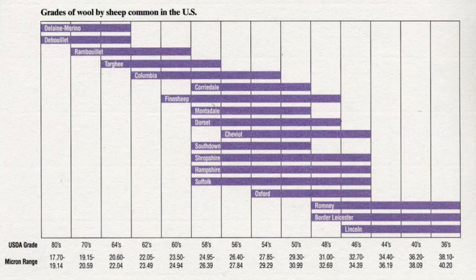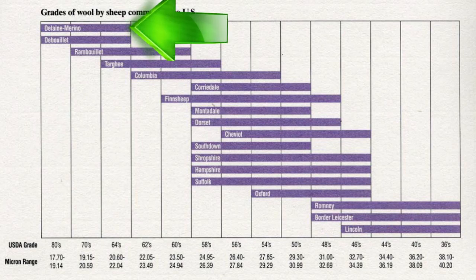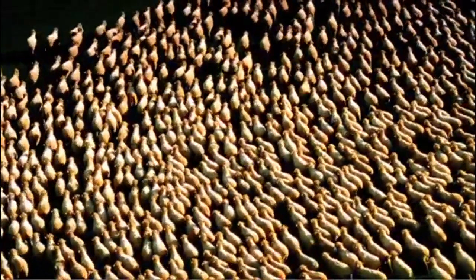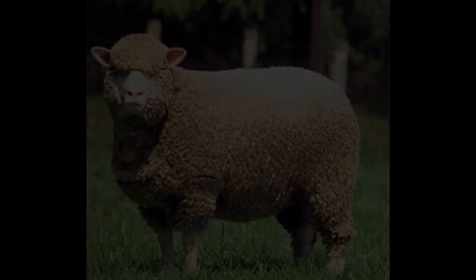Wool is classified according to its fineness. There are actually three different systems utilized to determine the grade and quality of wool. Currently, there exists the American blood grade system, spinning count system, and the micron system. The micron system is more or less the international standard. What is most interesting about this system is that it bases the standard on the amount of merino genetics present in the wool fiber.